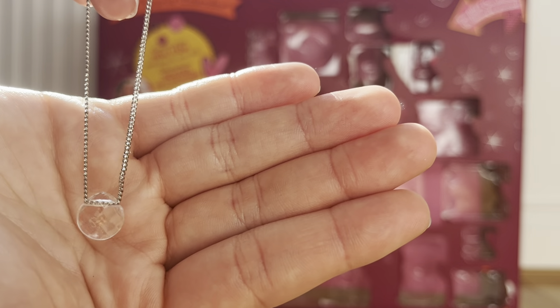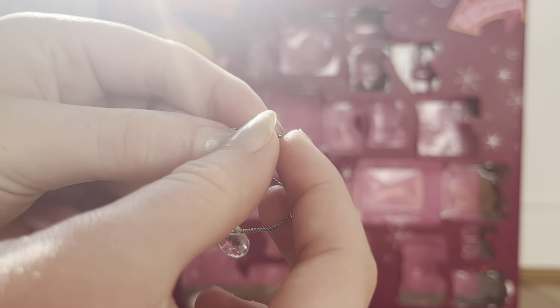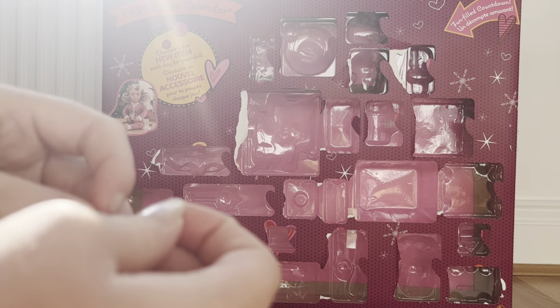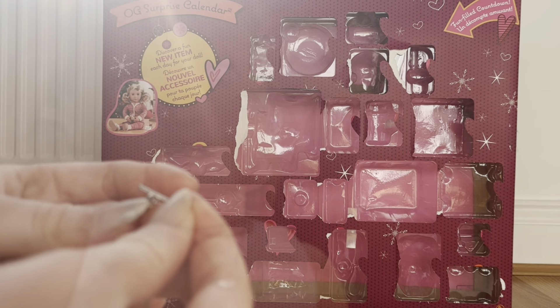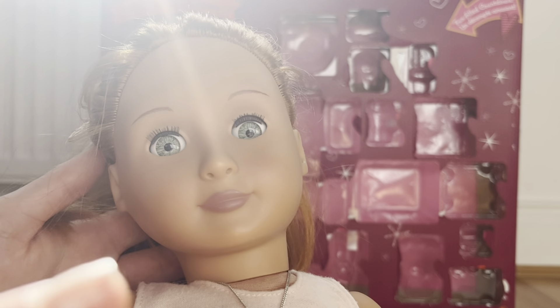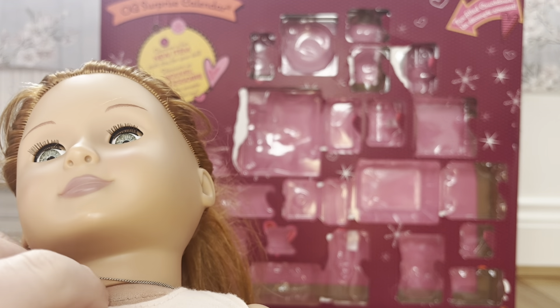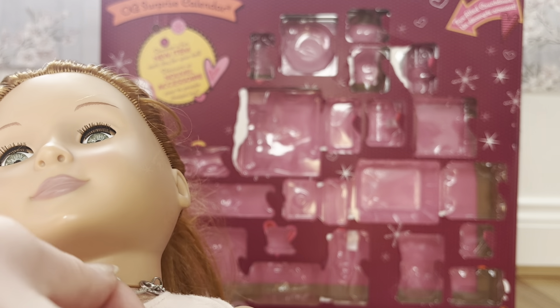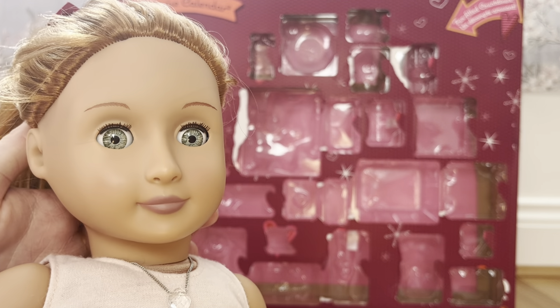In day fourteen we got this — I'm pretty sure it's a necklace — and it is so cute. It just has a little clasp that you can undo at the top and it's super easy for little fingers. It's a lot easier than actual necklaces. This is the necklace — it is so pretty and I love that we're getting things in this calendar that aren't just Christmassy and that we can use all year round.